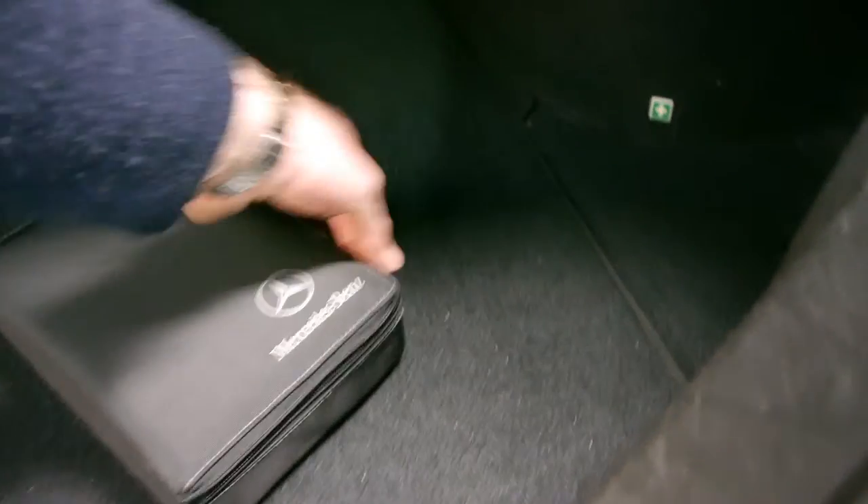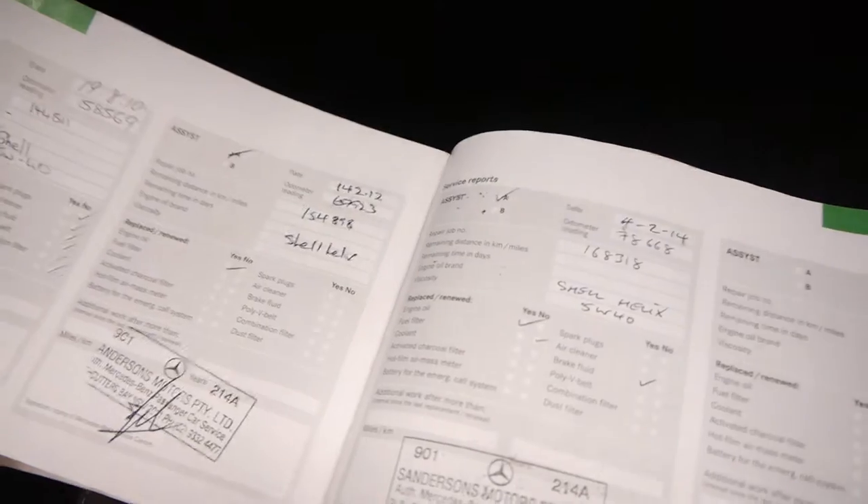It's got parking sensors as well. As you can see here, the last service was done at Sanderson's at 78,000 kilometres this year, and it goes right through Sanderson's throughout the entire logbook. In fact, the first service was done at Mercedes-Benz of Brisbane.